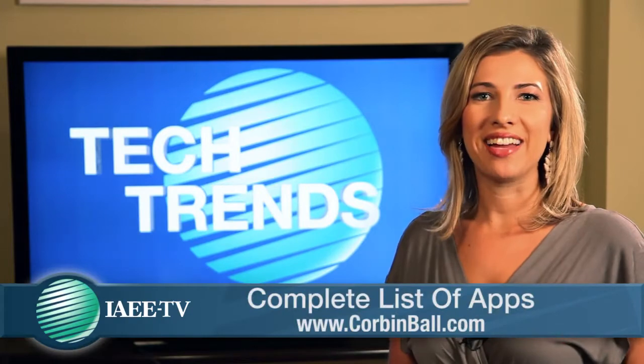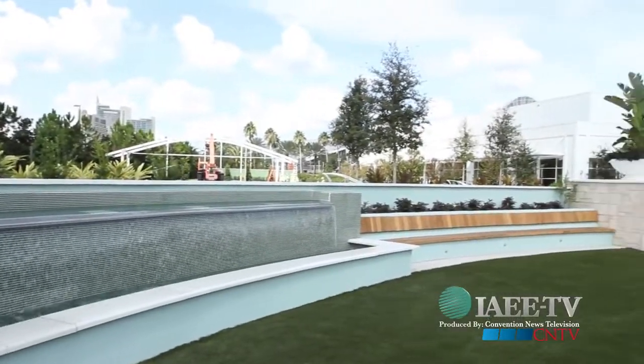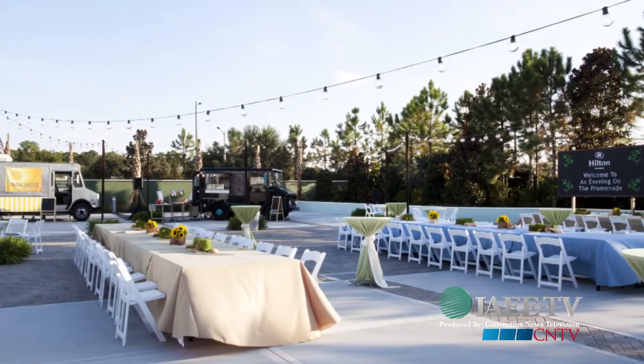Thanks, Corbin. Great advice, we appreciate it. That's it for this week's Tech Trends. Show organizers are always looking for new spaces to host meetings and keep attendees coming back each year. One location has built a new space to make sure they stay on the cutting edge. Hilton Orlando has opened this unique event area called the Promenade. It was developed specifically for meeting planner success by making it green, functional, and accommodating to all group sizes.